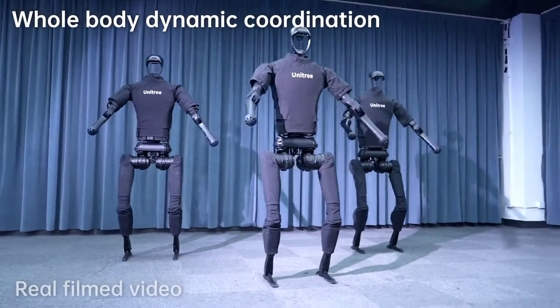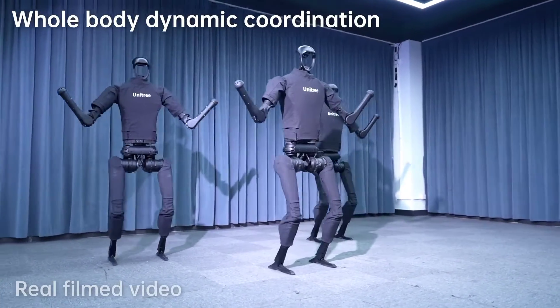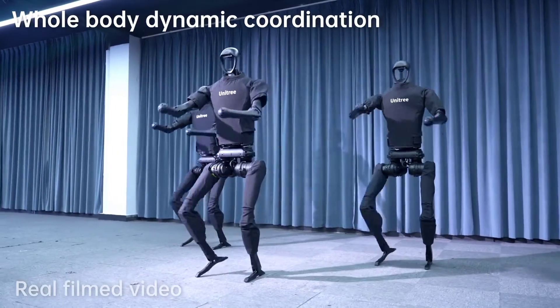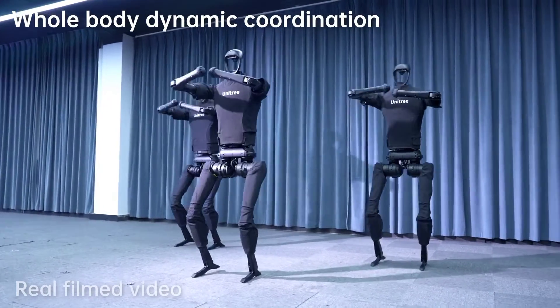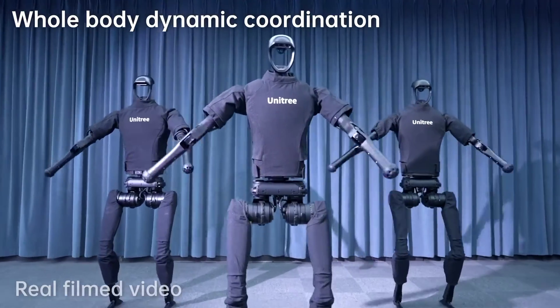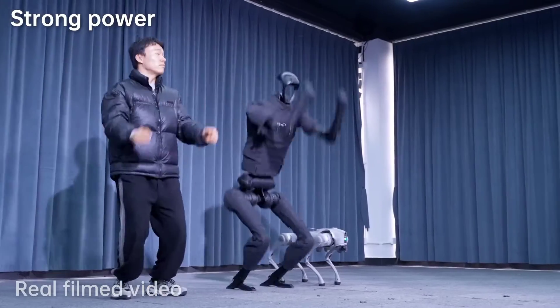The H1 is a relatively expensive robot, costing around $20,000, which makes it out of reach for many potential users. Its battery life is also limited to about two hours, meaning it needs to be recharged frequently, which can be inconvenient for some users.